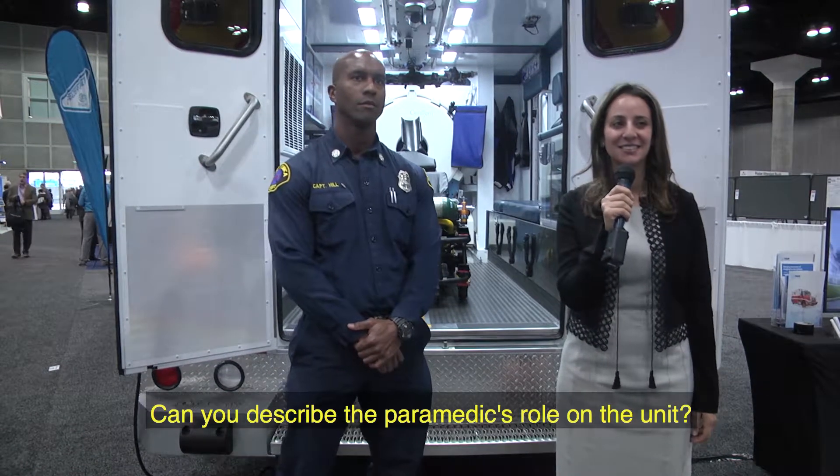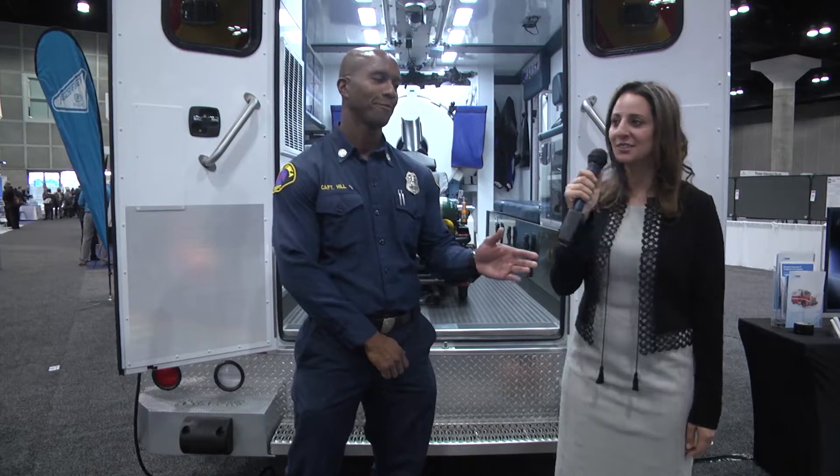The paramedic acts as the chauffeur, so to speak. We were trained in emergency response, so we drive the unit to the call, code 3, lights and sirens. We respond along with another paramedic resource. That resource then transfers care to us. Dr. Noor will do her own assessment of the patient and determine whether the patient meets criteria for a scan. From there, the paramedic will start the IV, prepare the unit for CT scan, and then transport to the hospital once the scan is complete.